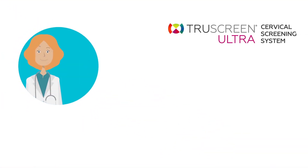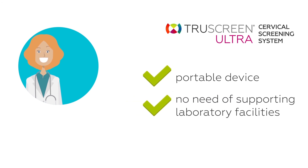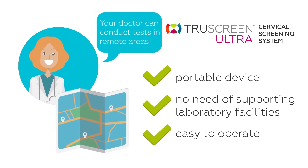Additionally, as TruScreen Ultra is a portable device with no need for supporting laboratory facilities and it's easy to operate, your doctor can conduct tests in remote areas as easily and with as much accuracy as a doctor in the most sophisticated big city hospital.